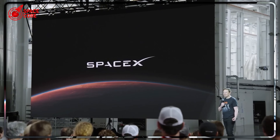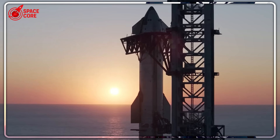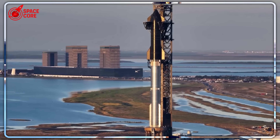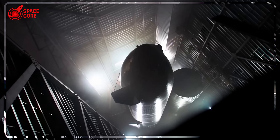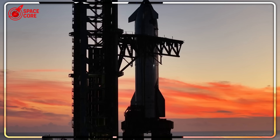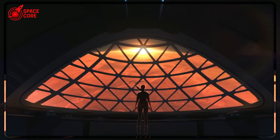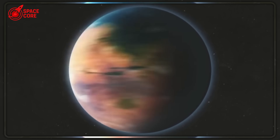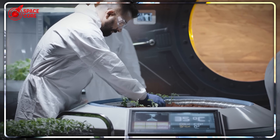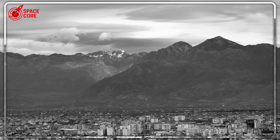Cities of a million people only became common after the invention of long-distance transportation systems like railroads. On Mars, we're more likely to see networks of smaller settlements, each with populations from a few thousand to perhaps 50,000 — similar to Renaissance Florence rather than modern New York. This is where the Starboat concept becomes revolutionary: its global mobility capability could connect distributed Martian communities, enabling the resource sharing and specialization that any sustainable civilization requires.